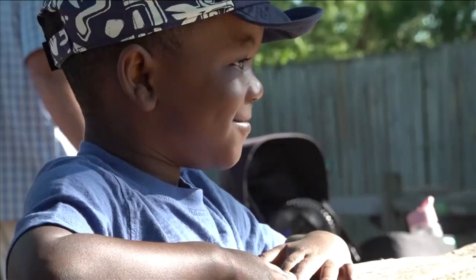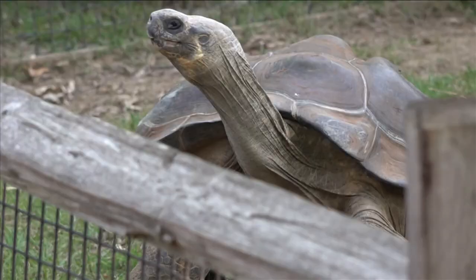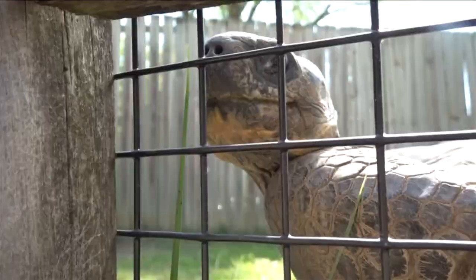We get to learn all these fascinating things that, when just coming to the zoo normally, we wouldn't just outright know — like that reptiles are cold-blooded. We get someone that explains all these cool things about the animals.